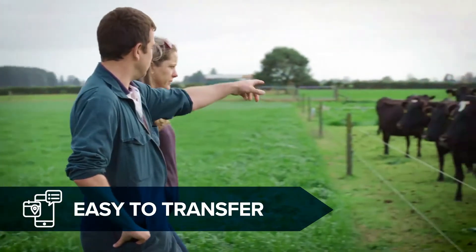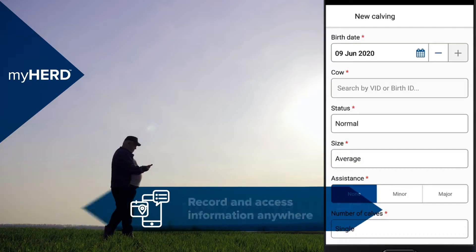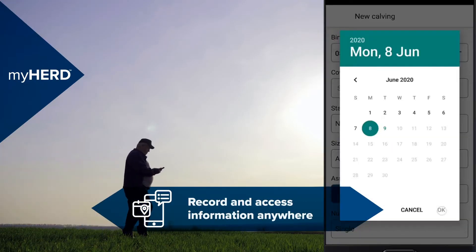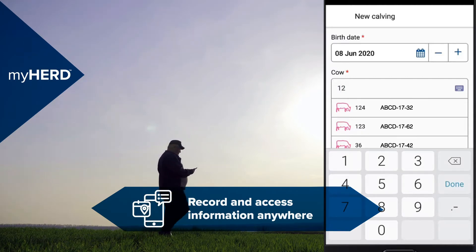Our team can switch you over from your current software and safely transfer your HERD data history for you. Then data entry is quick and easy — staff can record information anywhere, online or offline, using the app.